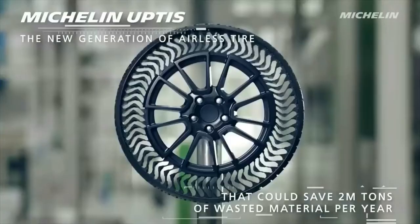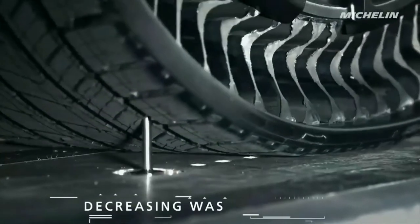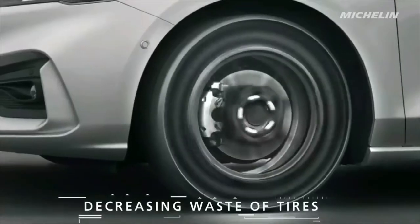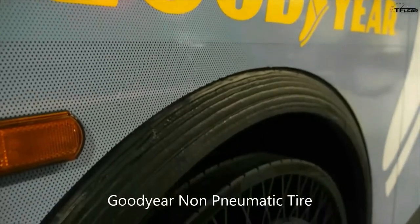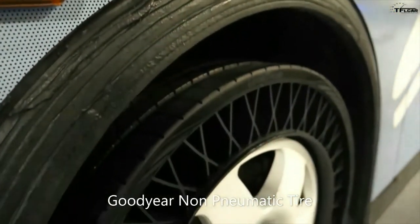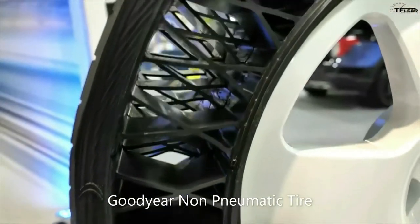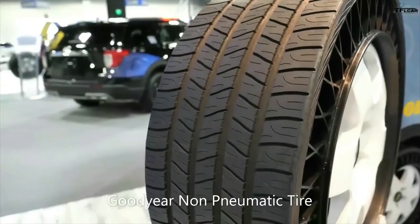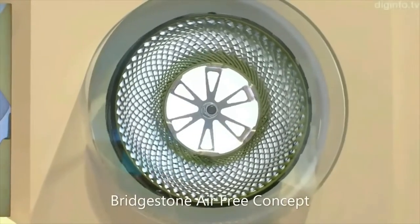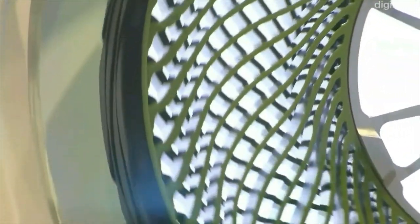This video is brought to you by B.A.C.T. Bridgestone has developed the air-free concept, a tire technology that uses a thermoplastic resin as its support structure instead of air.